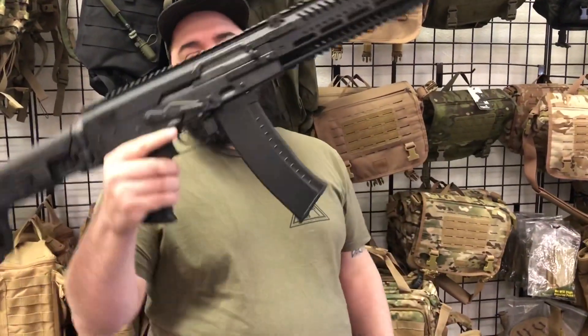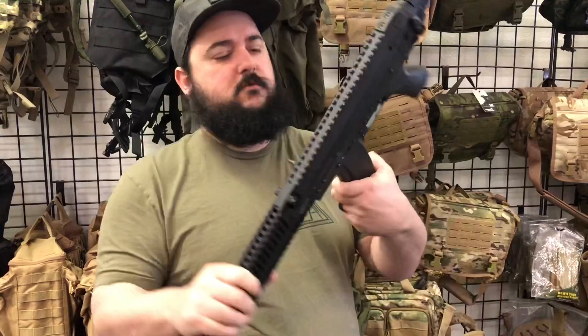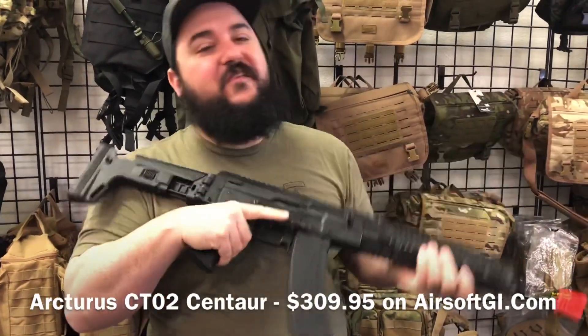So what was number three? It's the Arcturus. At number three is the Arcturus CTO2 Centaur.